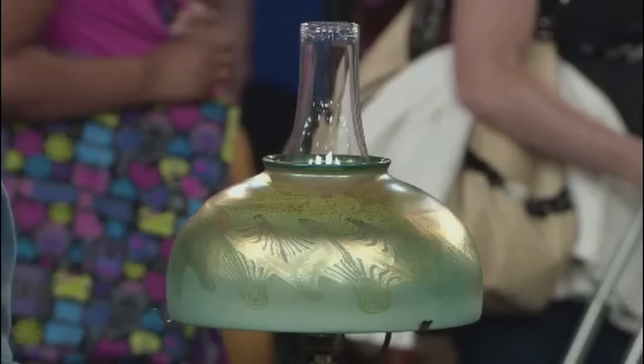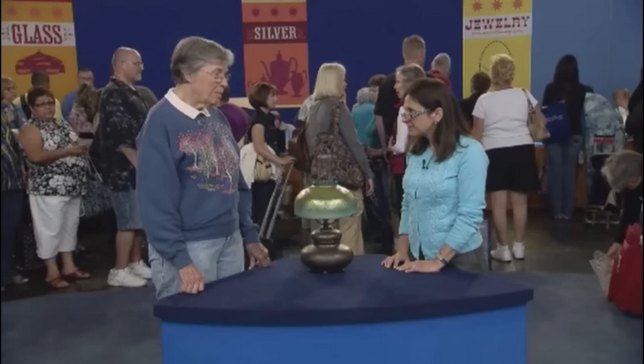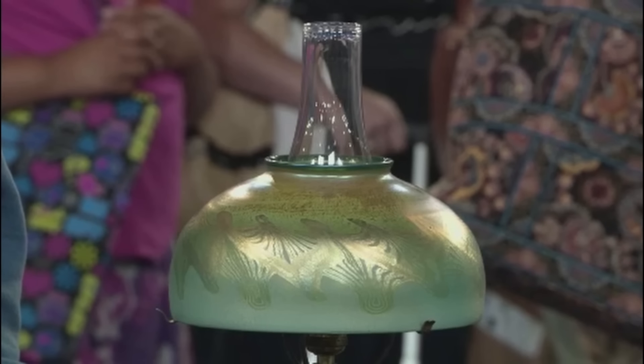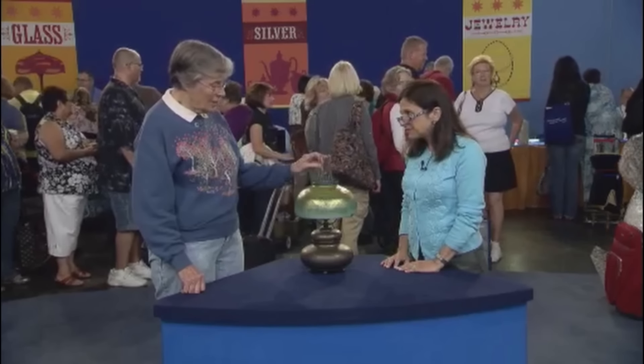A Tiffany Lamp, purchased at auction in Manassas, Virginia outside of Washington, D.C., many years ago was brought in. This lamp features a shade with an intricate design, indicative of its early origin in the late 1890s when such lamps were initially designed for fuel rather than electricity.